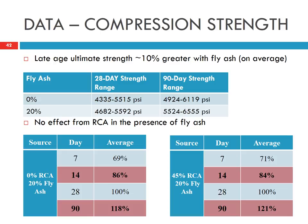Using fly ash slightly increases the ultimate strength. With 0% fly ash, the 90-day compressive strength is between 5,000 and 6,000 psi. With 20% fly ash, the 90-day strength is between 5,500 and 6,500 psi. The RCA did not interfere with the fly ash effect — for both 0% RCA and 45% RCA with 20% fly ash, we don't see much difference in strength growth.